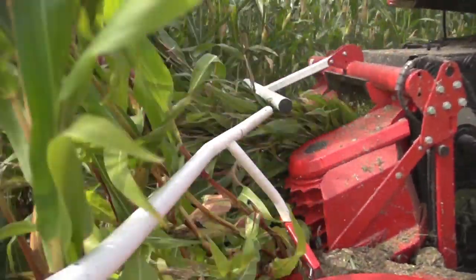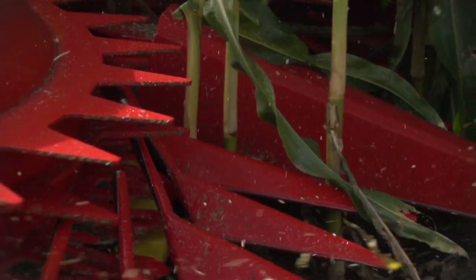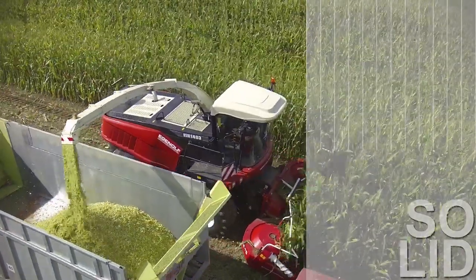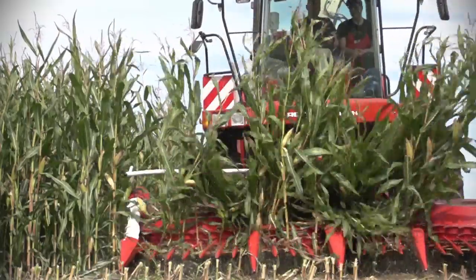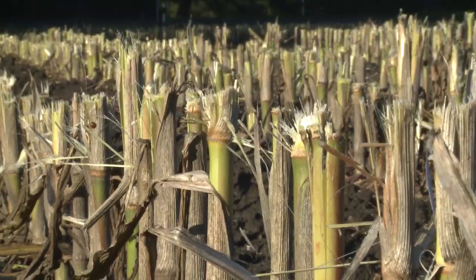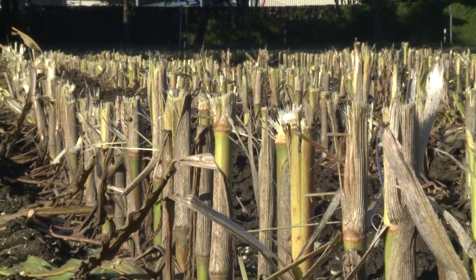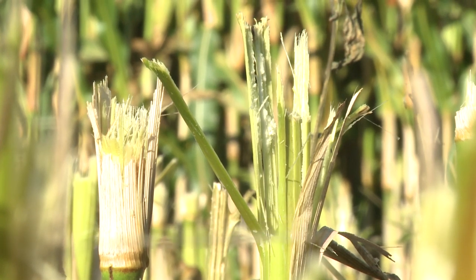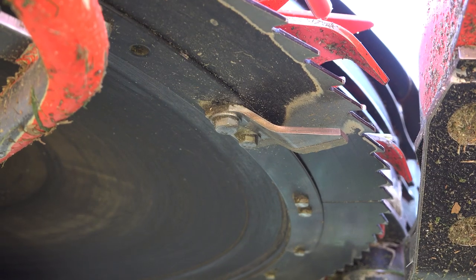Kemper Harvester Attachment 445, designed and built for extreme loads and high power throughput, for contractors and large operators. Shattering of the sharp edge corn stems helps to reduce tyre damage and ensures a faster stalk decomposition, thanks to specially shaped scrapers below the cutting rotors.